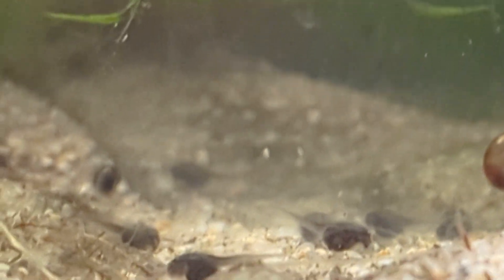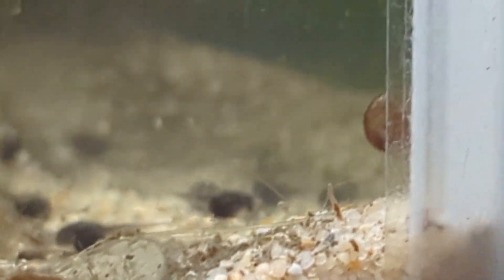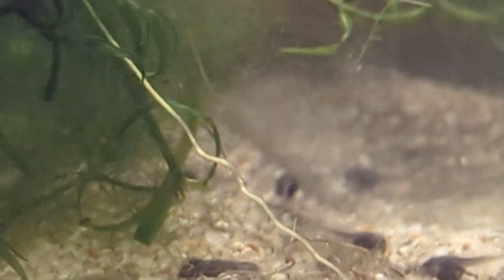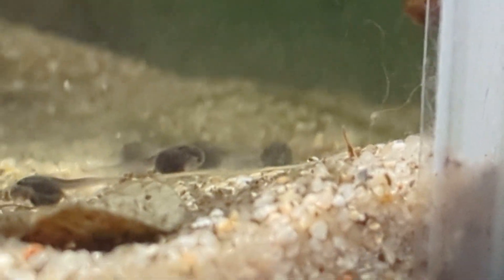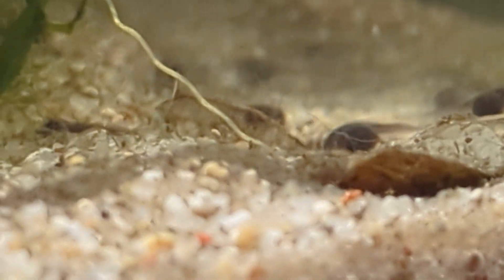So, definitely some ram's horn snails that moved in here, along with my algae wad. I'll be picking them out and feeding them to convict cichlids, but pretty interesting.